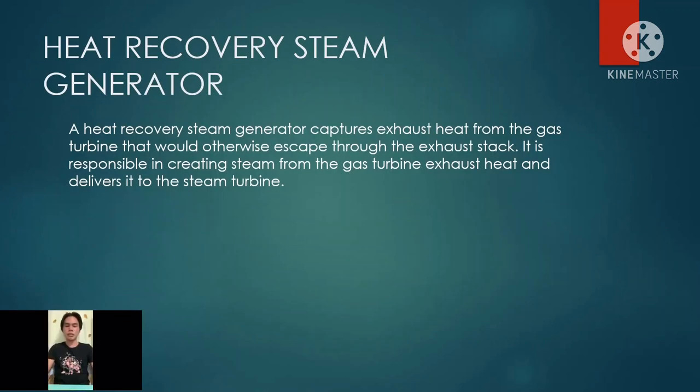Heat recovery steam generator. After the gas turbine, another key component is the heat recovery steam generator. The HRSG captures the exhaust heat from the gas turbine that would otherwise escape through the exhaust stack. It is responsible for creating steam from the gas turbine exhaust heat and delivers it to the steam turbine. In the HRSG, the hot exhaust from the gas turbine flows past rows and rows of tubes filled with water, causing the water to boil and convert to steam.